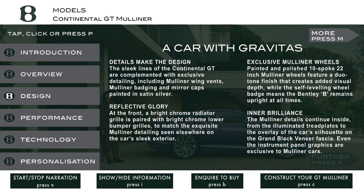A car with gravitas. Details make the design. The sleek lines of the Continental GT are complemented with exclusive detailing, including Mulliner wing vents, Mulliner badging, and mirror caps painted in satin silver. At the front, a bright chrome radiator grille is paired with bright chrome lower bumper grilles, to match the exquisite Mulliner detailing seen elsewhere on the car's sleek exterior.